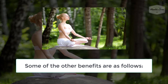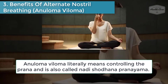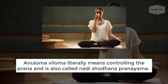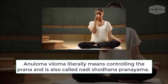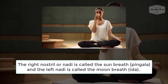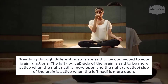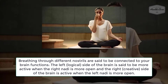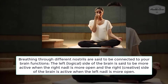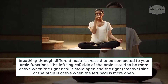Number 3: Benefits of Alternate Nostril Breathing (Anuloma Viloma). Anuloma Viloma literally means controlling the prana and is also called Nadi Shodhana Pranayama. The right nostril or nadi is called the sun breath (Pingala), and the left nadi is called the moon breath (Ida). Breathing through different nostrils is said to be connected to your brain functions — the left, logical side of the brain is more active when the right nadi is more open, and the right, creative side of the brain is active when the left nadi is more open.